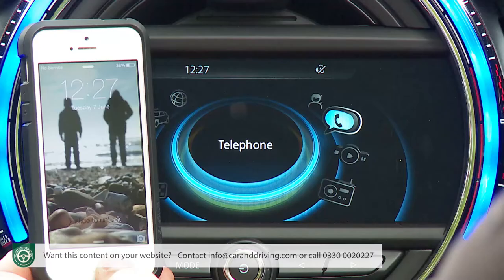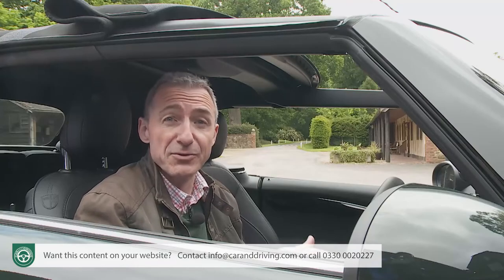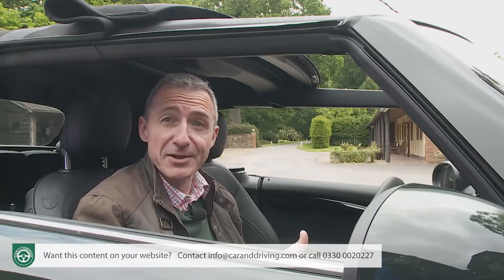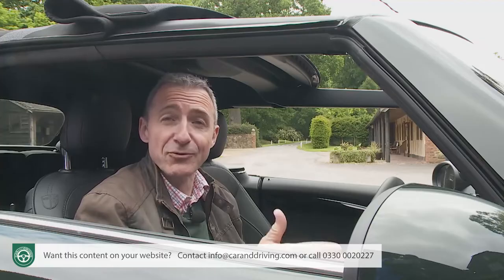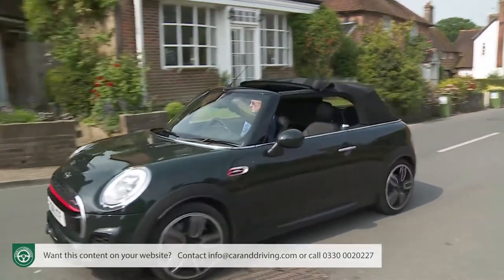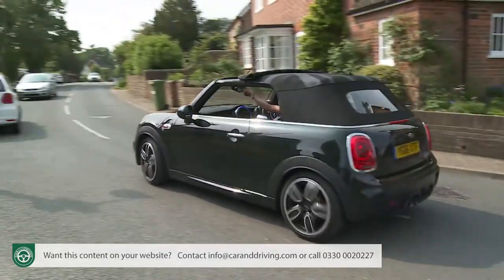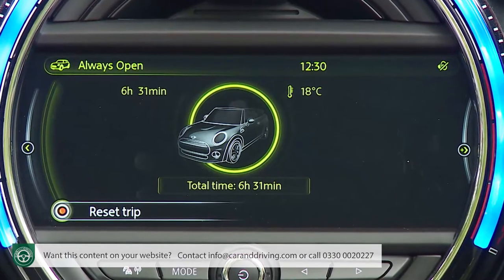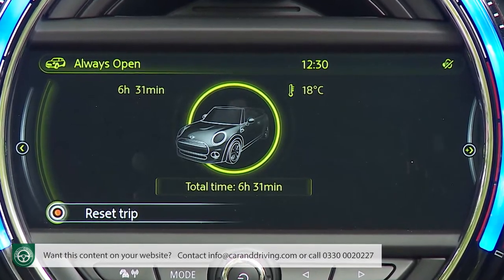Mini offers a handy rain warner app that sends a notification to your mobile phone prompting you to raise the roof if the forecast threatens rain. It also alerts you during a journey if rain is likely ahead and suggests places to pull in to close the roof. Rather more pointless, in our view, is the optional 'always open' timer that records how long you've driven on each journey with the roof down.